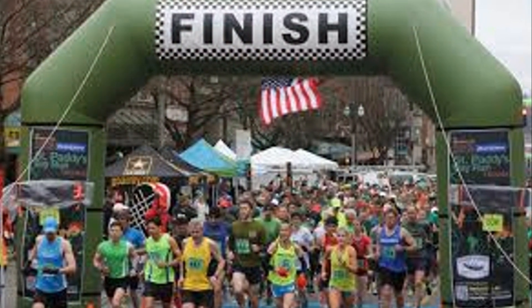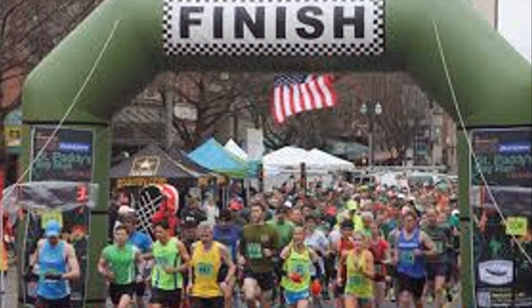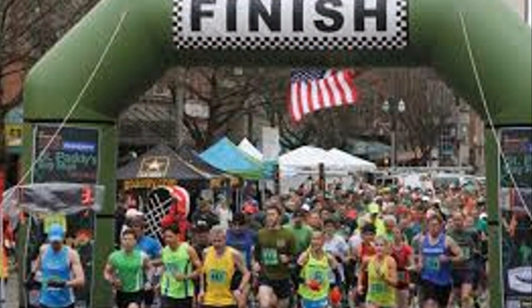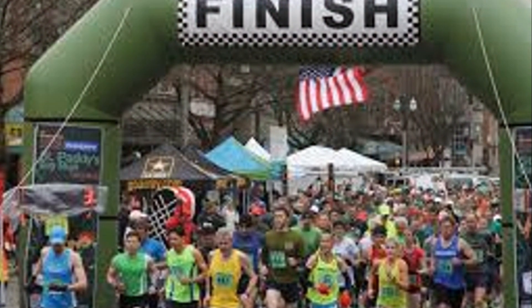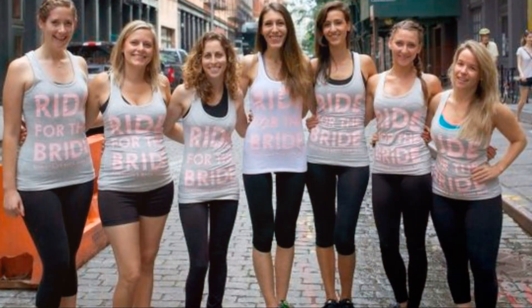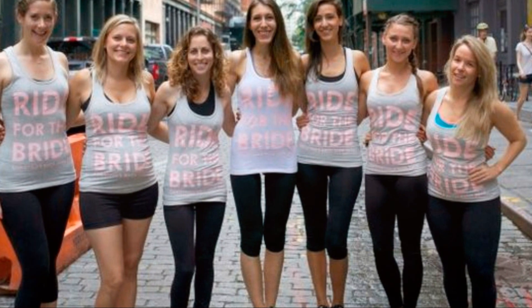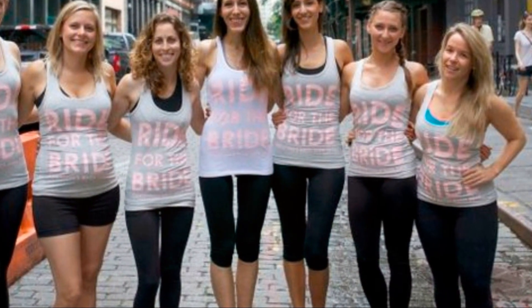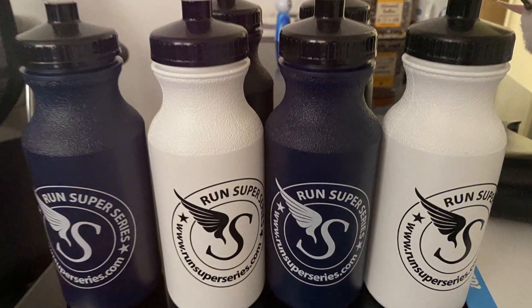Take a moment and picture this: a sea of people at a charity run, all wearing the same vibrant t-shirts emblazoned with a logo. That logo represents a cause, a movement, a mission. Each participant is not just a runner but a walking, talking billboard for that charity. This is the power of promotional products — they are not just items but tools of awareness and change.